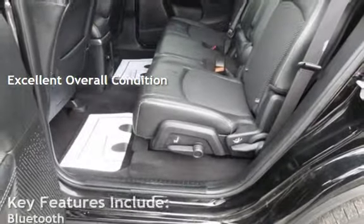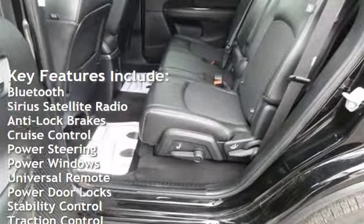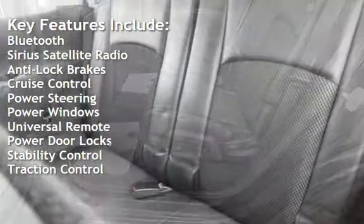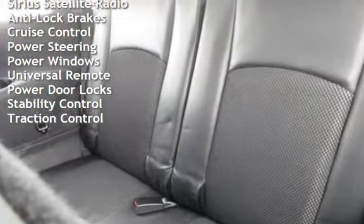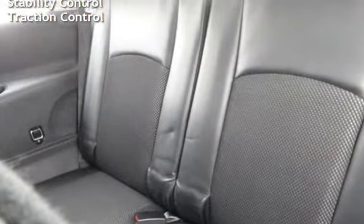Key features include Bluetooth, Sirius satellite radio, anti-lock brakes, cruise control, power steering, power windows, universal remote, power door locks, stability control, and traction control.